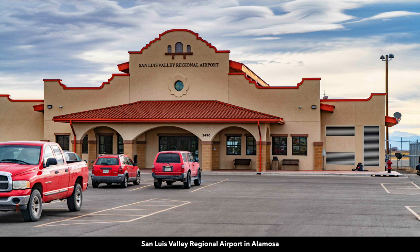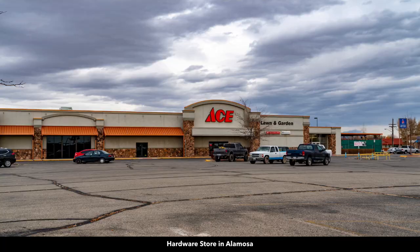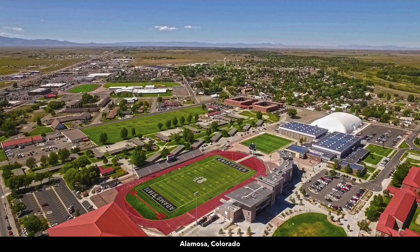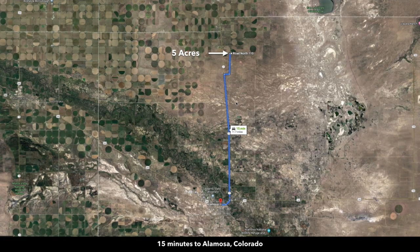Here are some more photos of the city of Alamosa. There's a regional airport, multiple grocery stores, Tractor Supply, and building supplies. There's also a college in Alamosa — Adams State University. And here's the Rio Grande River that flows through Alamosa. Alamosa is only about 15 minutes south of the property, which is almost all paved state highway.